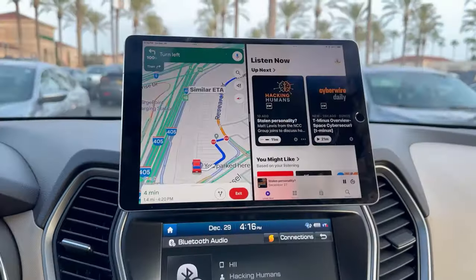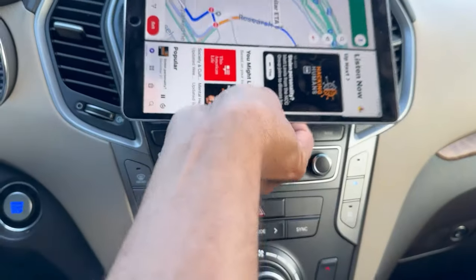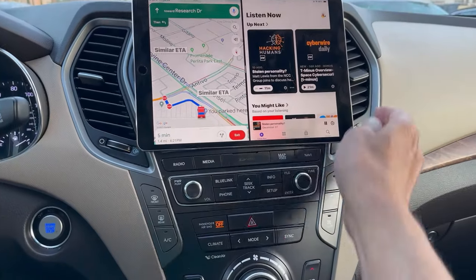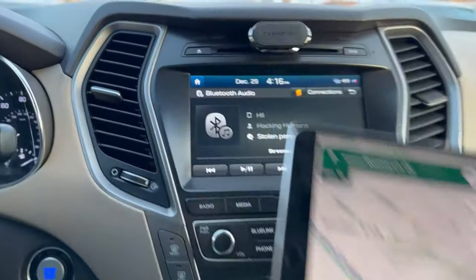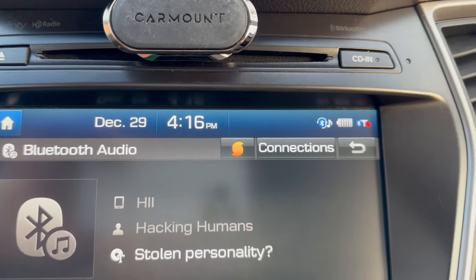If it's too big in one position, I can turn it and place it differently — I can still use it. I use a car mount, which is a nice tool. It has a magnet, and that's how I'm mounting the iPad.